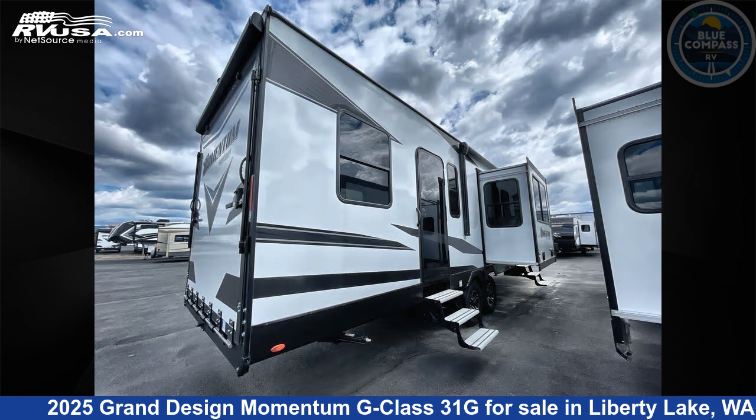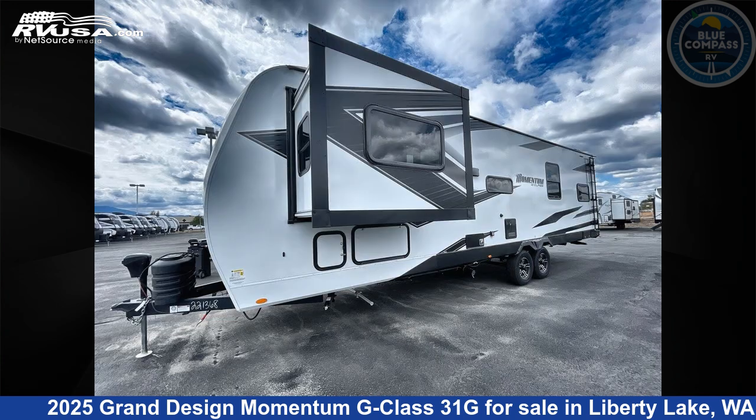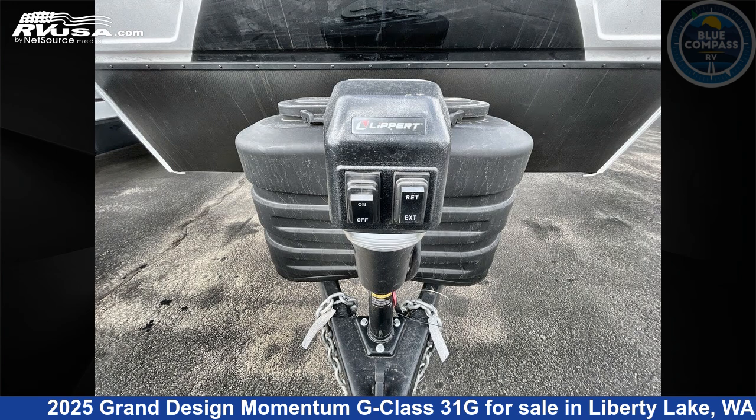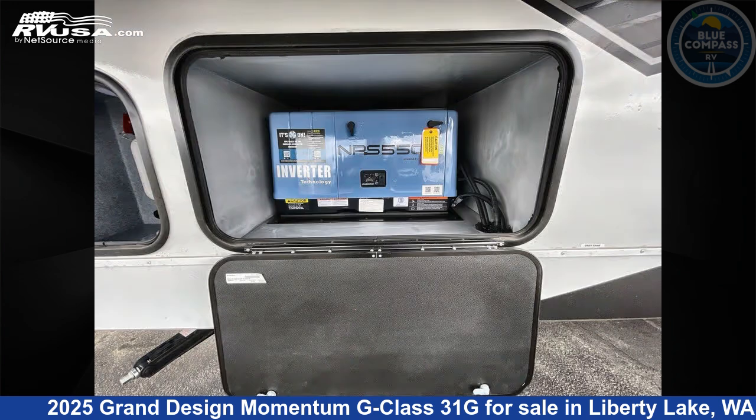This new Grand Design is 35 feet 0 inches in length and features sleeps 4, slide out, and 90 gallons fresh water capacity. The floor plan layout of this Toy Hauler features bath and a half, two entry and exit doors.